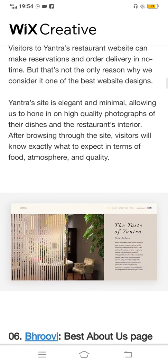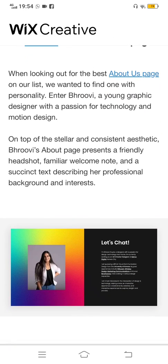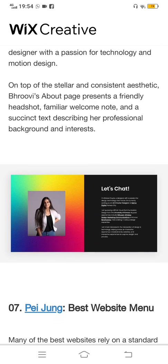The fifth one is Yantra — best restaurant website. As you can see, this is their website homepage and it looks amazing. There are sofas, trees, a cupboard, and a table visible in the video. The sixth one is Groovy Website — also best about the 'About Us' homepage. This is everything they have on their website and it is also very good.